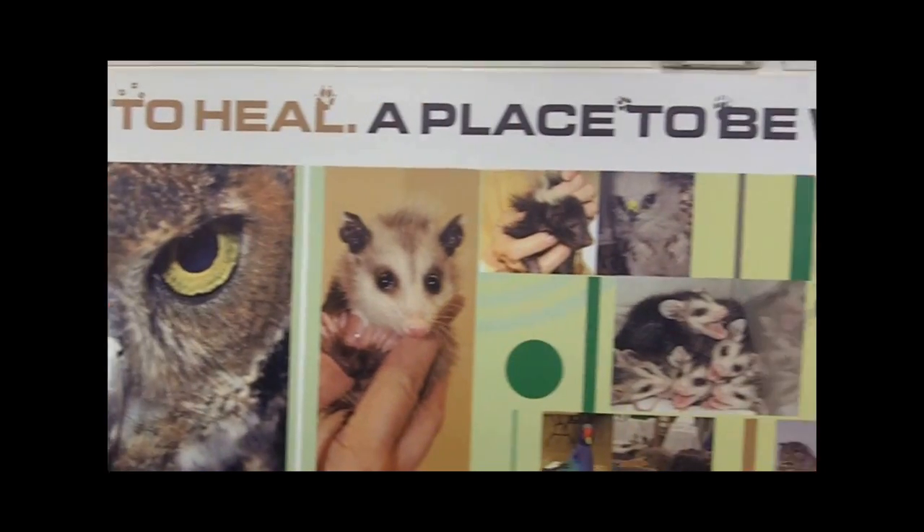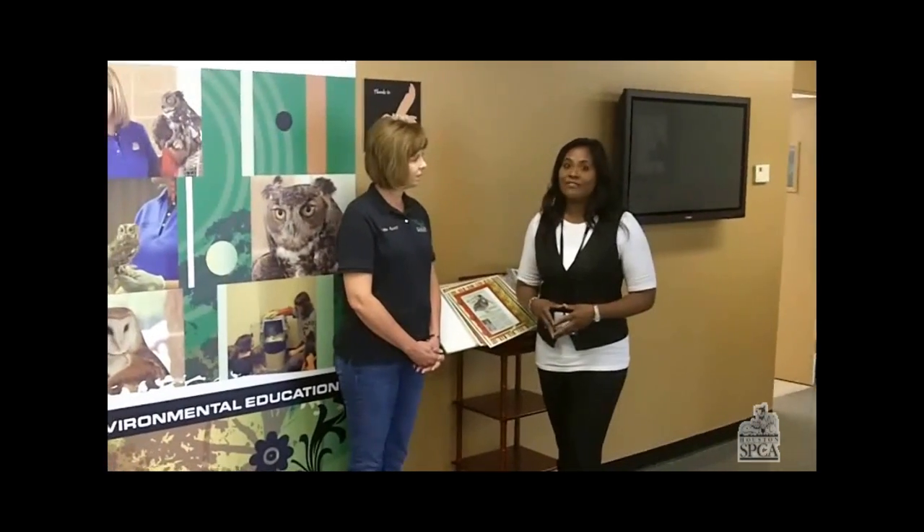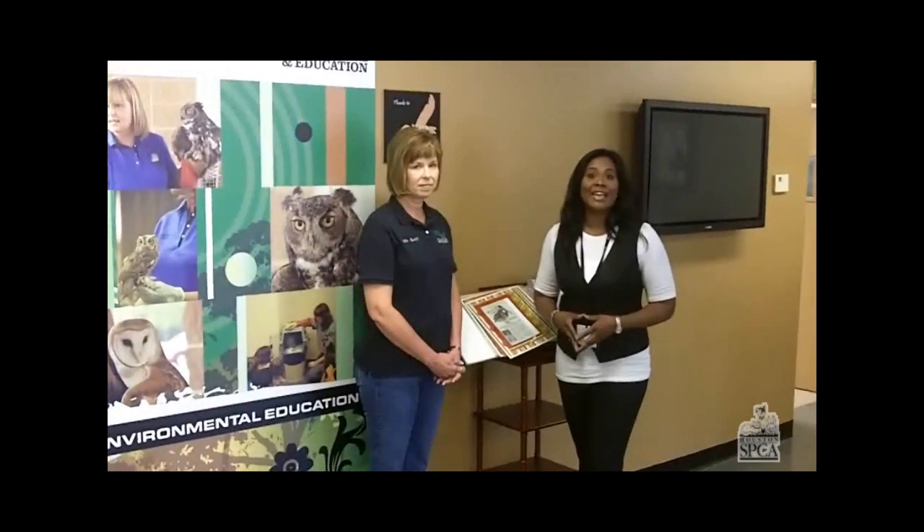Hi, I'm Mira with the Houston SPCA, and I'm here with Debbie Mitchell from our affiliate, the Wildlife Rehab and Education Center. It's baby season here in Houston, and there are many babies who have fallen victim in the aftermath of Hurricane Alex. Today, Debbie is going to show you what to do in the event you come across some of these babies. Let's take a look.